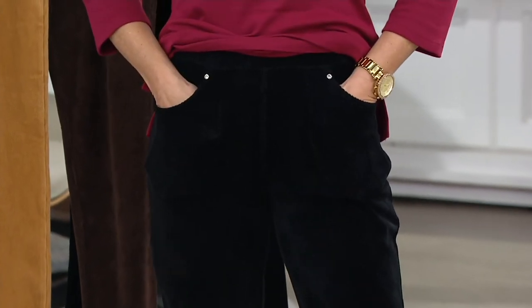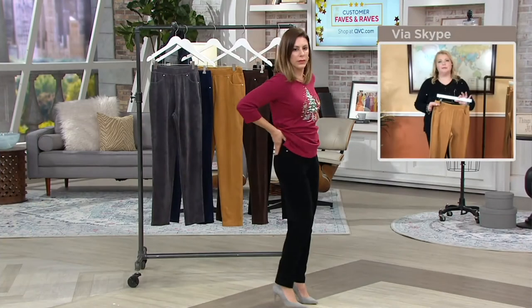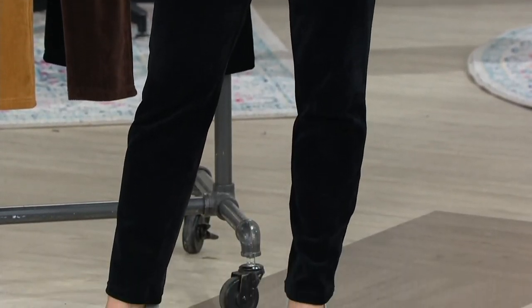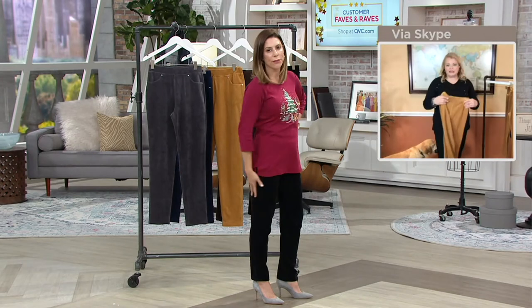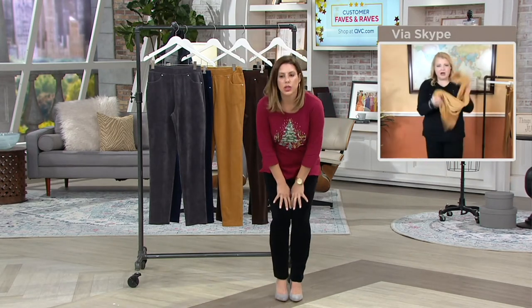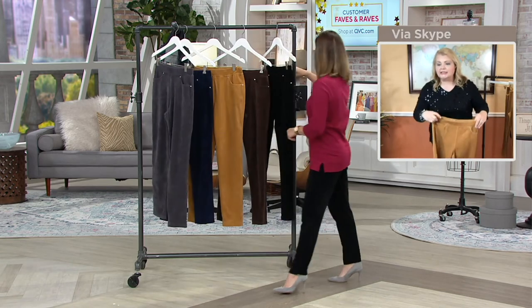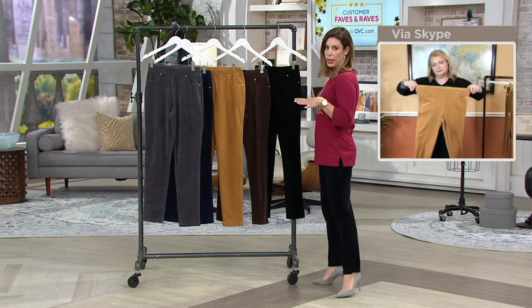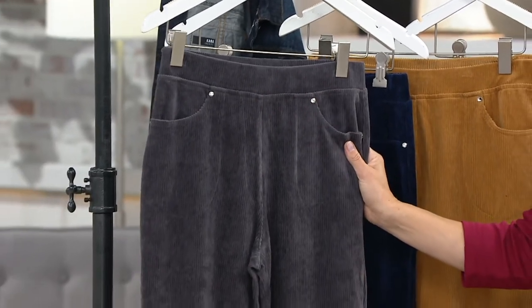These can be dressed up or dressed down. They go with every single top we've had in this show and all of our fall and winter tops in our line. It's cotton, polyester, and spandex so it is easy, comfortable, and soft. As for laundering — yes, they're machine wash and tumble dry. Remember we have two different inseam lengths, the 30-inch and the 27.5-inch.